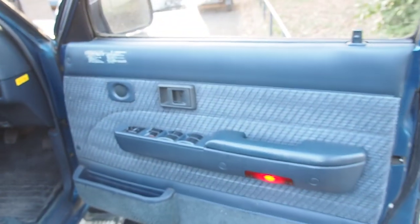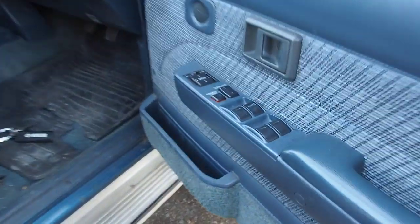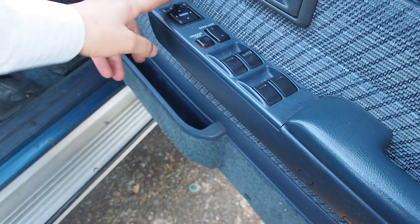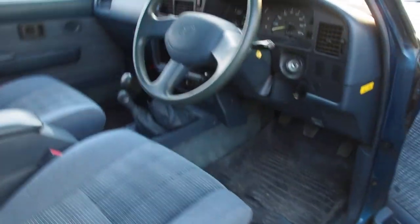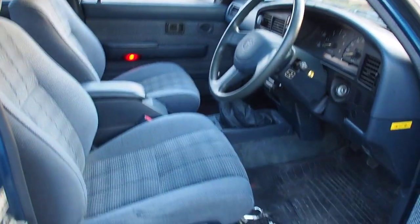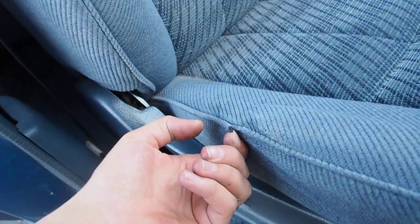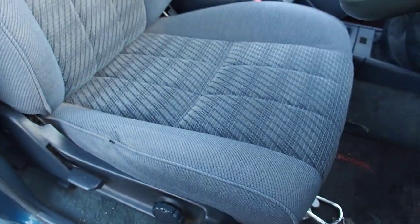Going in here — here's where the seam pull is. The piping has come out, but it's pretty minor. Otherwise the seat looks pretty good.